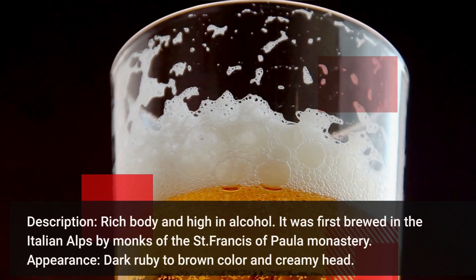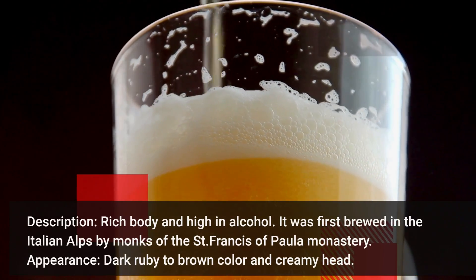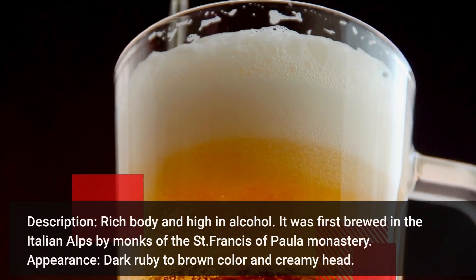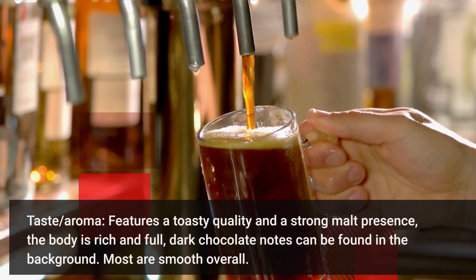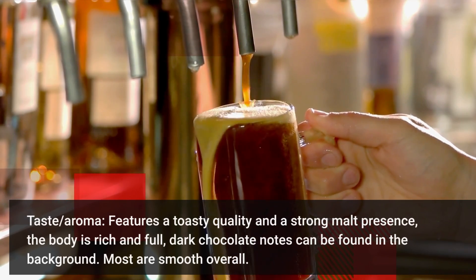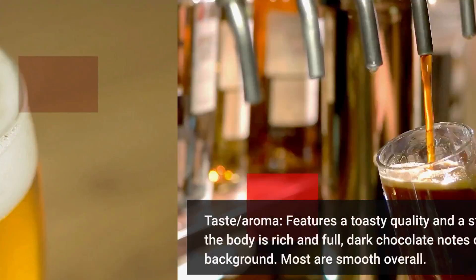Doppelbock — rich body and high in alcohol. It was first brewed in the Italian Alps by monks of the Saint Francis of Paula Monastery. It's dark ruby to brown in color with a creamy head. Features a toasty quality and a strong malt presence. The body is rich and full. Dark chocolate notes can be found in the background. Most are smooth overall.